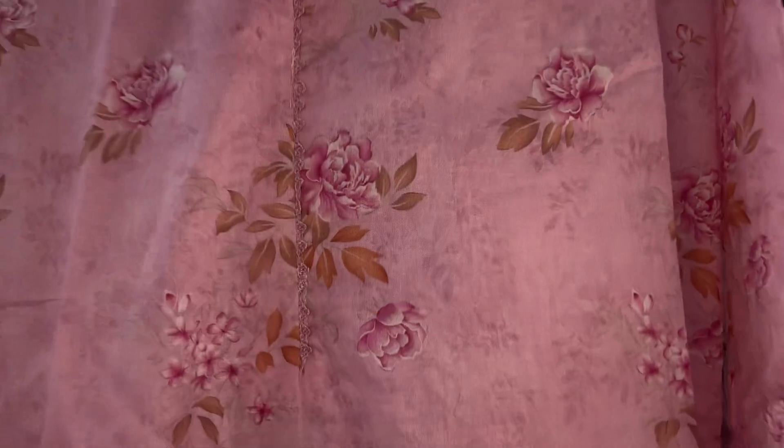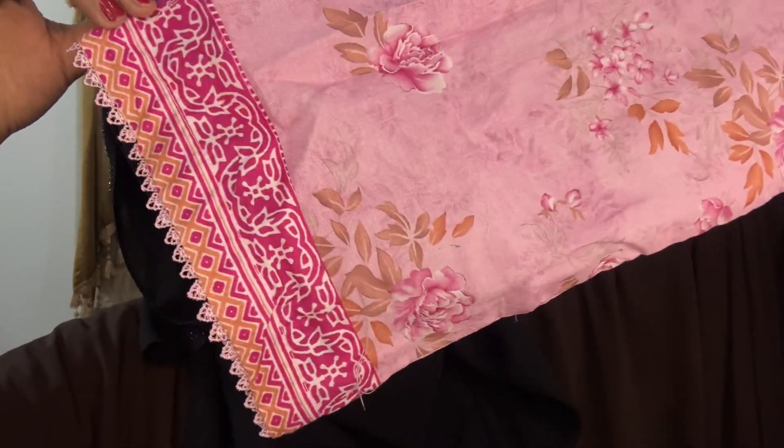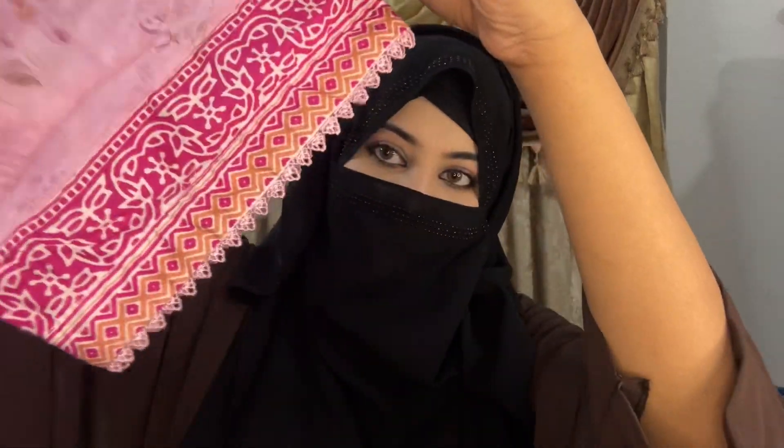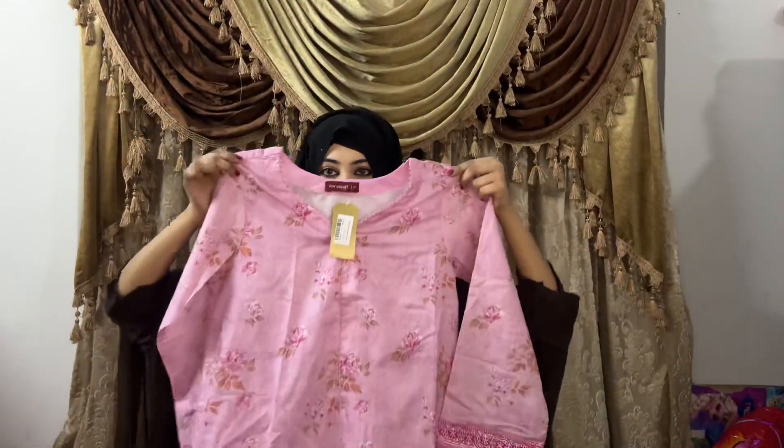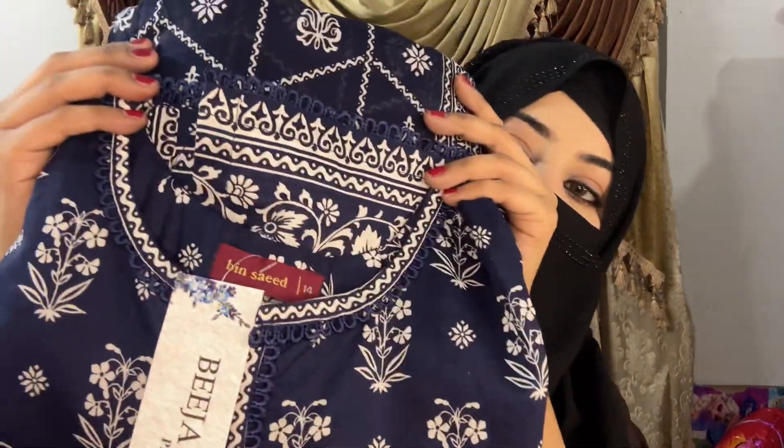You can see this dress — the neckline is also very beautiful and simple. If you look closely, there is Bariq lace work done on it. It has a lot of beautiful lawn fabric and beautiful stuff. I am wearing a shorter sleeve with it. The color combination is very nice, and this one is actually my most favorite dress — this is my favorite color, blue. This is also from Bin Saeed.